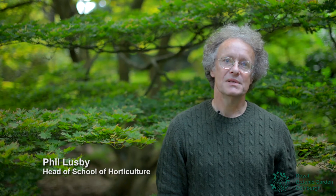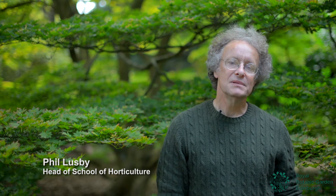Our main aim here at the Royal Botanic Garden Edinburgh is for the students to develop a real depth of plant knowledge which can be applied to any area of horticulture and even transferred to further study in plant sciences.